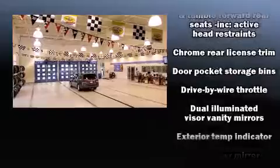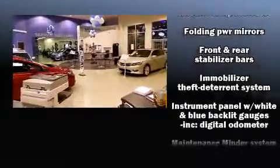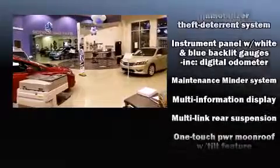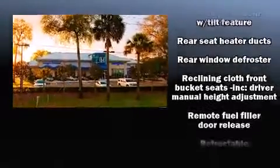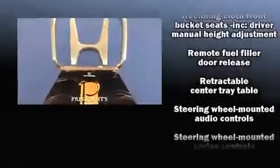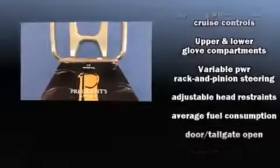Honda also prioritized safety and security with features such as dual front impact airbags, head curtain airbags, traction control, brake assist, anti-whiplash front head restraint, a panic alarm, and four-wheel disc brakes with AVS. Various mechanical systems are monitored by electronic stability control, keeping you on your intended path.